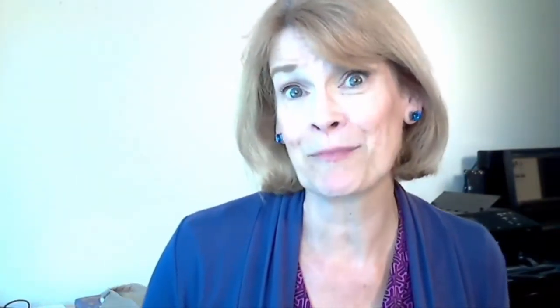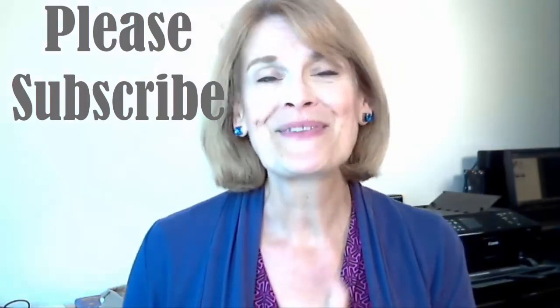If you have any questions please leave me a comment in the comment section below. If you haven't already, please subscribe and I'll see you in the next video.